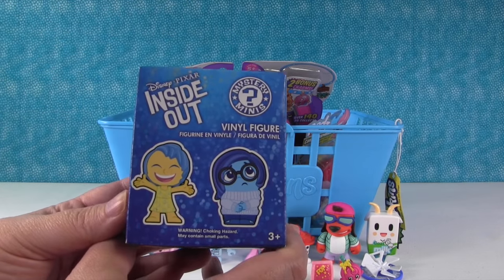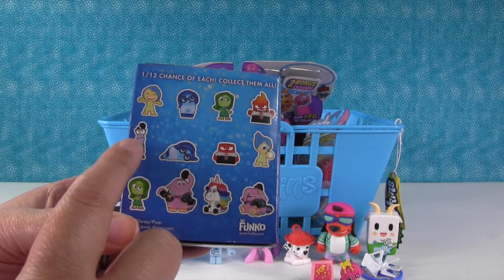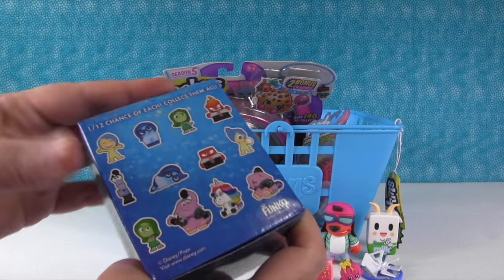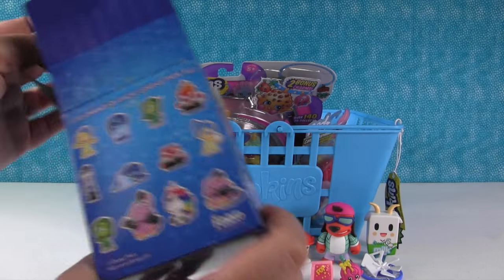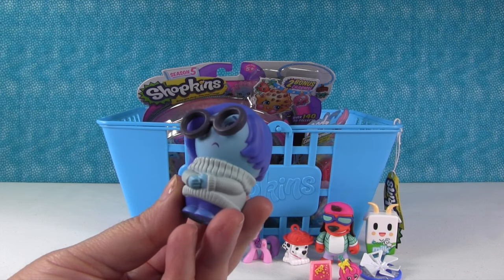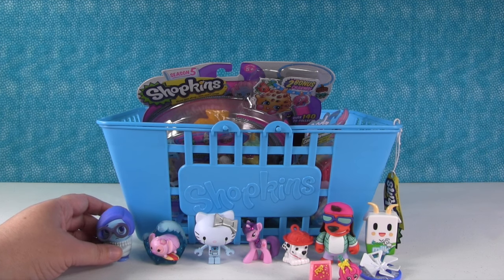I want to open the Inside Out Funko Mystery Mini. These are so cool — look at Fear. So these are all the ones you can get. I hope we get Fear, because there's only one Fear. All the other characters have two versions, but Fear only has one because the unicorn is his other one. I'm going to guess we're getting Anger — specifically this Anger. We have Sadness! And she's so adorable. I love her — her character is so cute in the movie. We're going to put her over here by Angel, because you can't be sad if you're at the ocean.